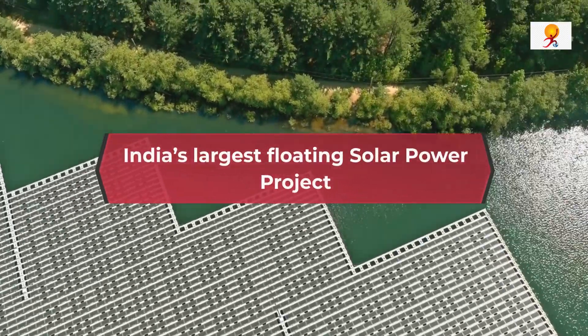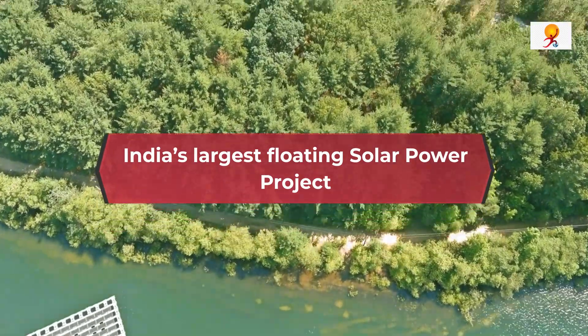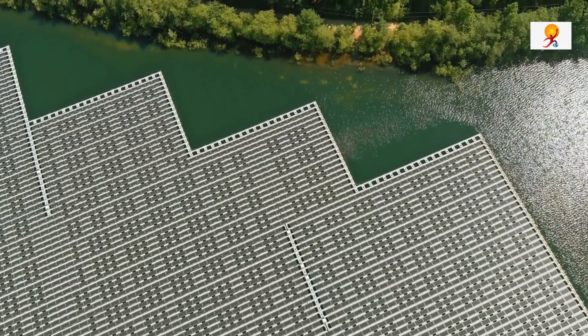Hello everyone, welcome to GKtoday. Today's topic of discussion is Ramagundam, India's Largest Floating Solar Power Plant.